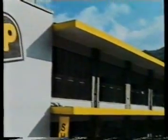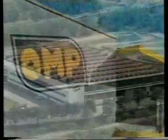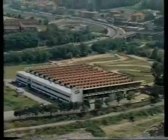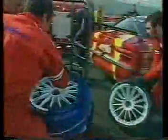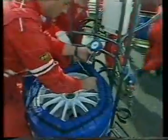La OMP di oggi, il cui complesso industriale ha sede a Roncoscrivia, vicino a Genova, si estende su una superficie di oltre 30.000 metri quadri. OMP è un'azienda giovane, ma di rilievo a livello internazionale, protagonista nel settore della componentistica per vetture da competizione e stradali, e in quello dell'abbigliamento ignifugo per piloti.